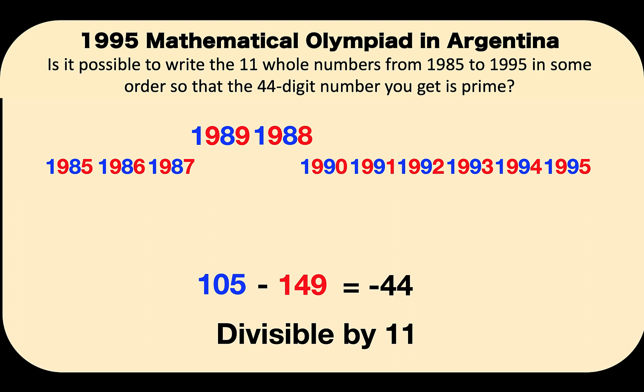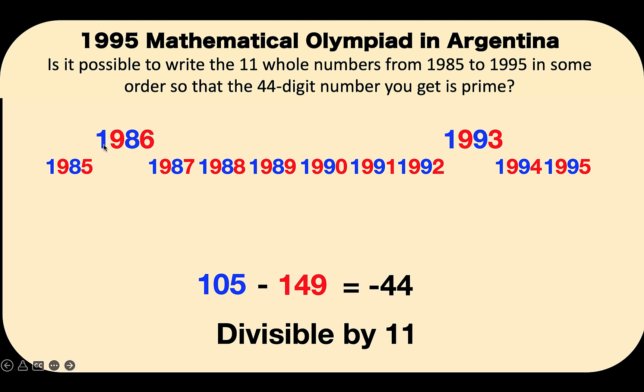Let's take a different pair: 1,986 and 1,993. Here 1 and 8 are in the odd place, and 9 and 6 are in the even place. If we interchange these two numbers, notice that 1 and 9 are still in the odd place — positions 5 and 7 — which are still odd places. And the 9 and 3 are still in the even place. What we learn from here is that no matter how we rearrange the digits, their designation as odd or even position will not change.